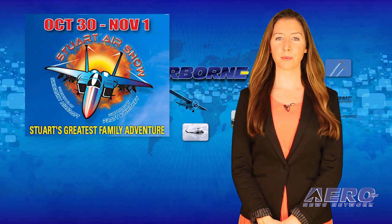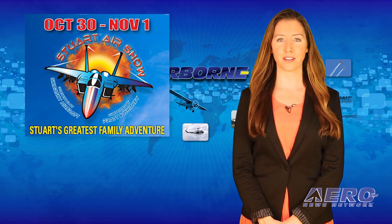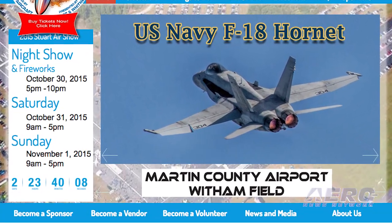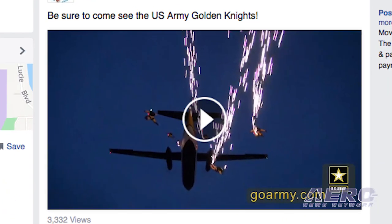Also on tap for the upcoming three-day weekend is a Stuart Airshow being held at Witham Field Airport in Stuart, Florida. This event includes a Friday night airshow, amusement rides, a World War II battle reenactment and weapons demonstration, aircraft rides and static displays. The Golden Knights parachute team will be at this airshow along with other outstanding performances.